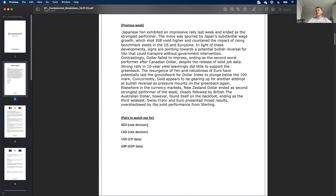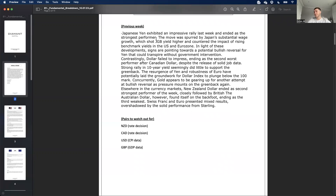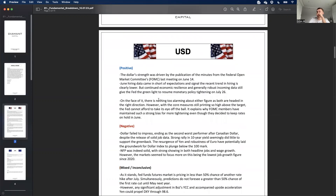The main four pairs coming up in terms of news this week: New Zealand dollar and Canadian dollar both have interest rate decisions. For the US dollar we've got CPI data, and for the pound we've got GDP and employment data. Last week JPY pretty much outperformed everything — mainly due to positive wage growth data — and we'll talk about JPY in more detail.